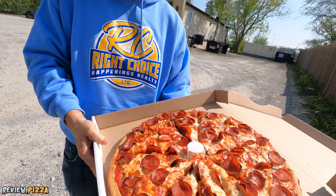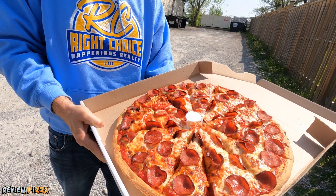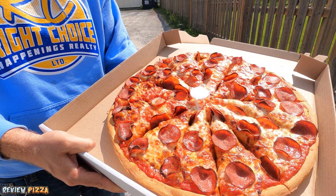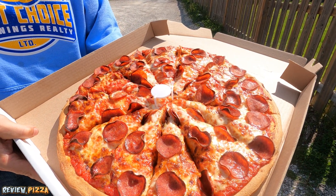Let's take a look. Holy moly, that's a big pizza. Big pepperoni. How many slices? Two, four, six — looks like a 12-er. Good distribution of the pep.